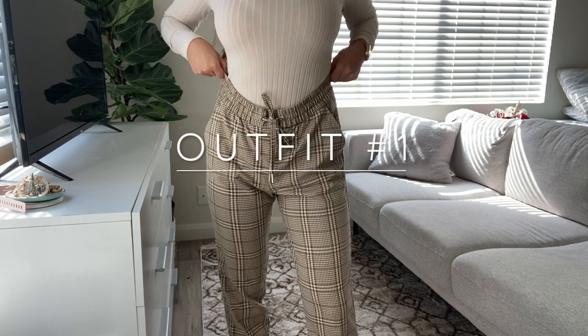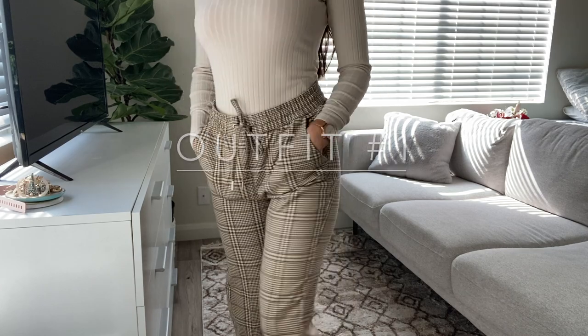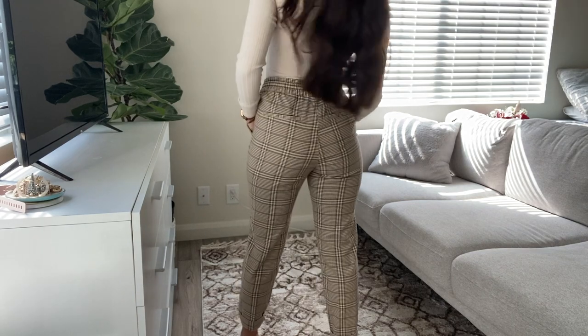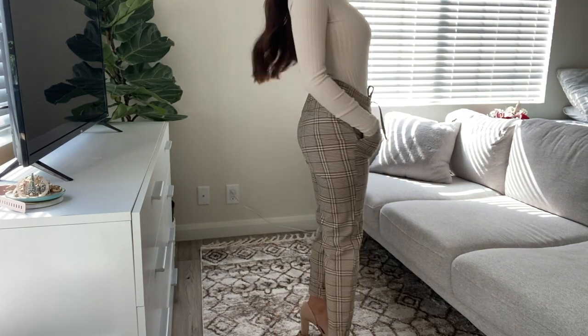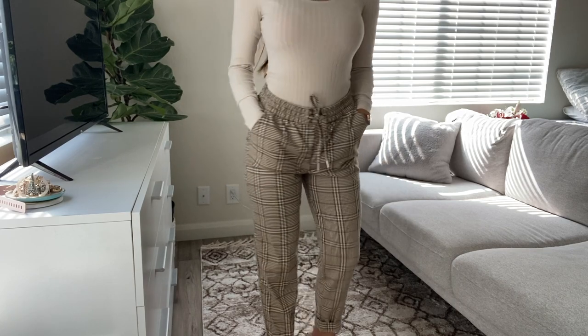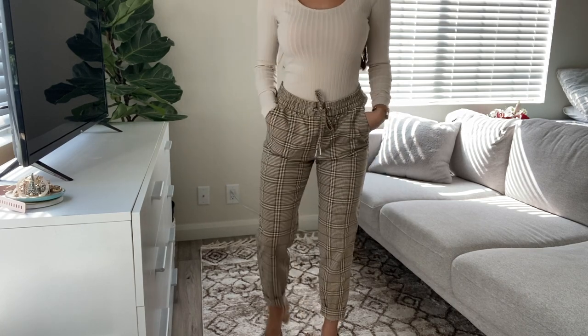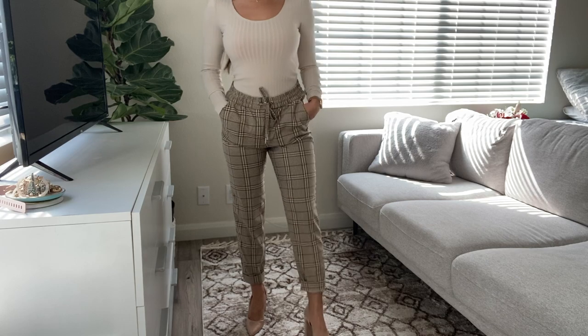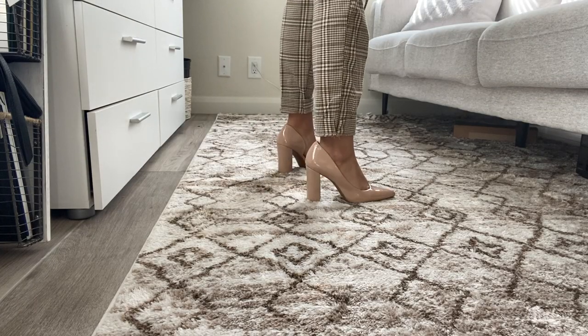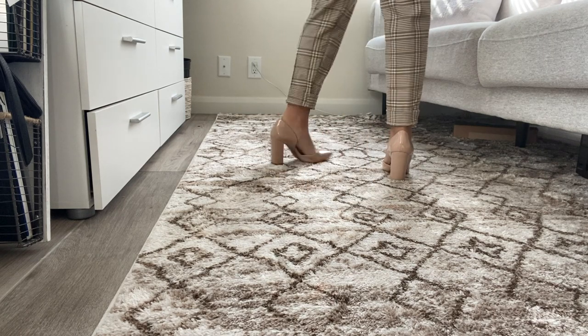Fit number one, I am wearing these plaid beige pants from H&M. They have side pockets and an elastic band around the waist with a front tie. I cuffed the bottom of the pants and decided to pair the pants with a tan bodysuit from Forever 21, and I am wearing closed-toed nude heels from Nordstrom Rack.